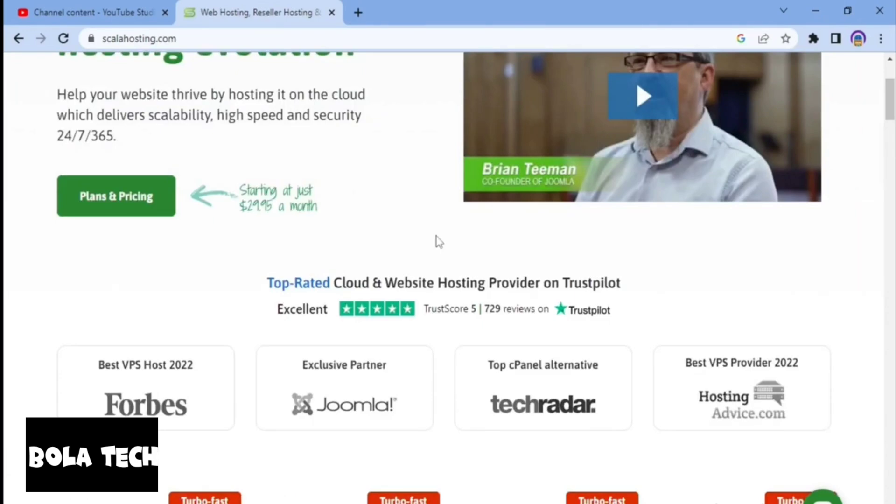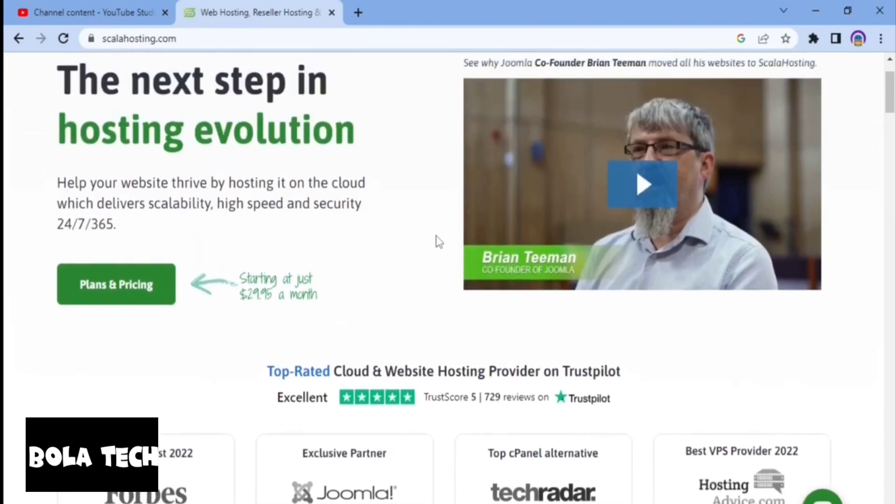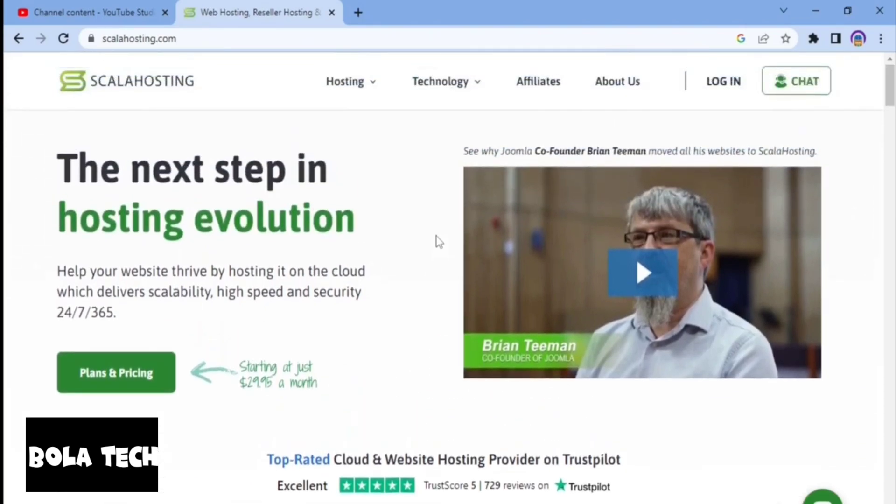Scala Hosting claims to offer fast and reliable hosting with 99.9% uptime and fast page load times. Another benefit of using them is their user-friendly control panel, which is very easy to use, making it easy for customers to manage their hosting accounts and websites.